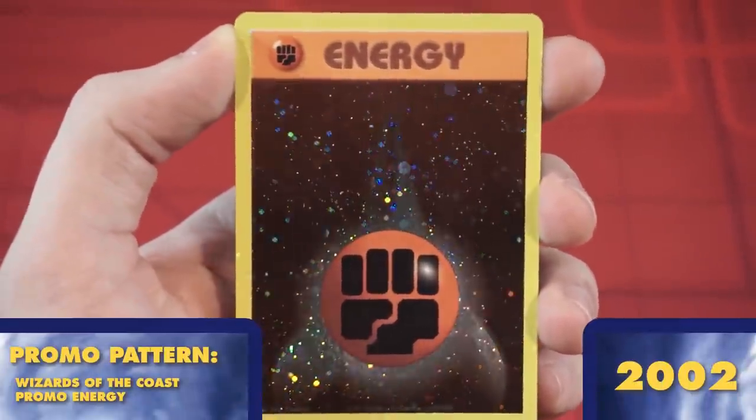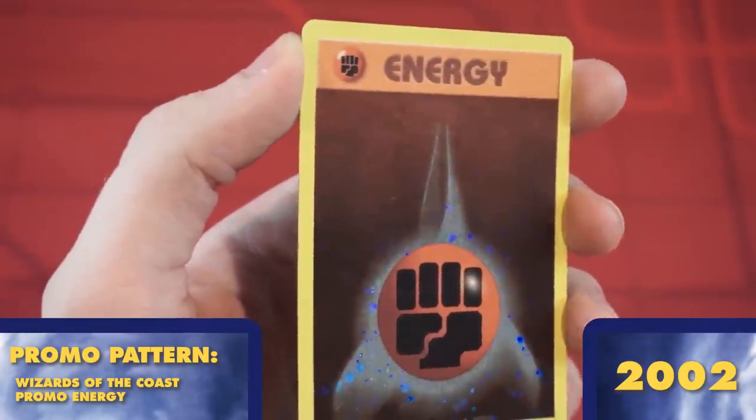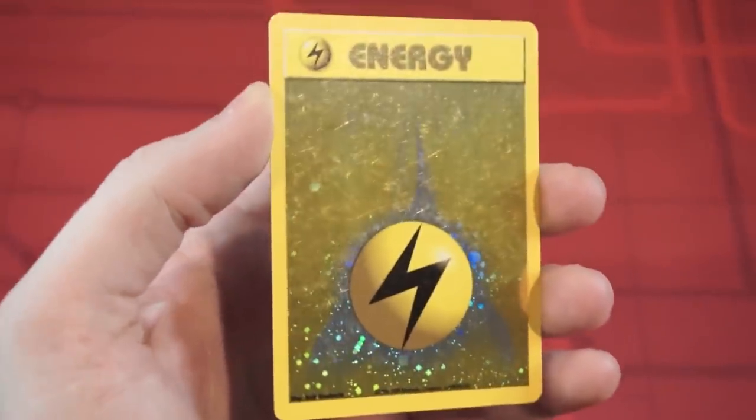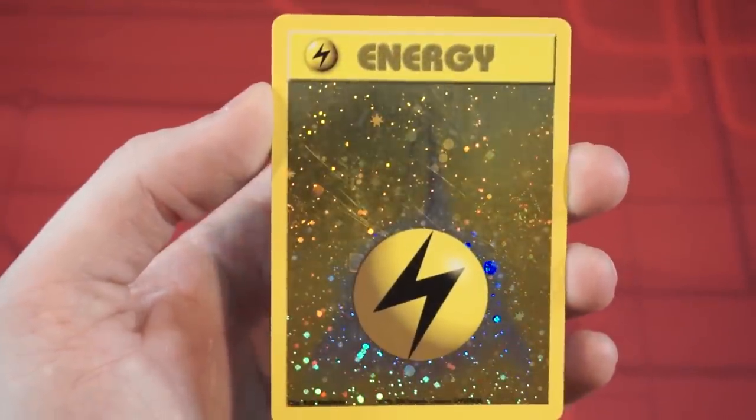Wizards of the Coast also had a small handful of promo cards, but one of my favorites are these Base Set-style foil basic energy cards. These are the first foil basic energies, and they're one of the styles of energy I used the most when I competed in the Pokemon TCG.